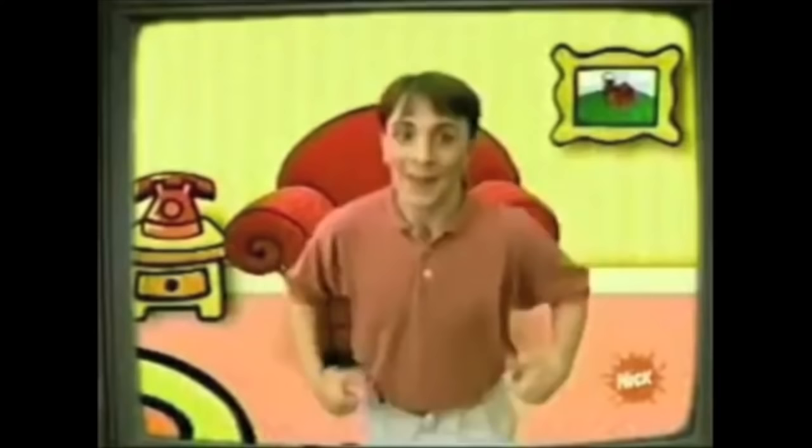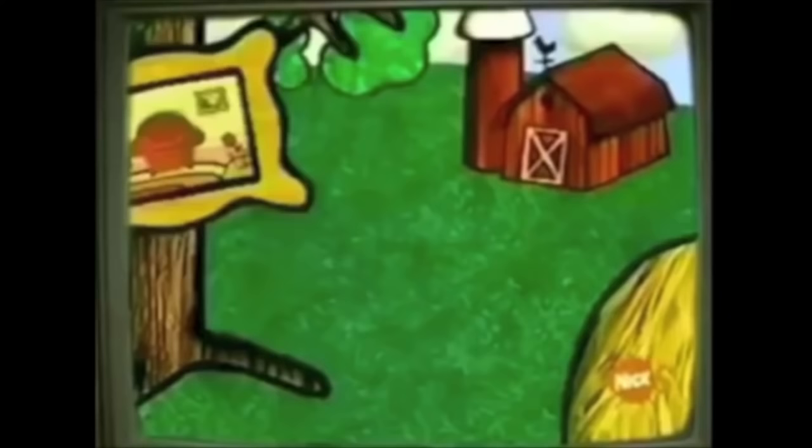I think it says a lot that Nickelodeon even made mention of it within the mini doc at all, and at the same time it also proves they still have it in their archives. So perhaps for a future anniversary of Blue's Clues, we can get an official release of it. Because I for one think it would be very cool to see where a series I grew up with started out. So until the day Blueprints does get a full release, it'll definitely remain a mystery.